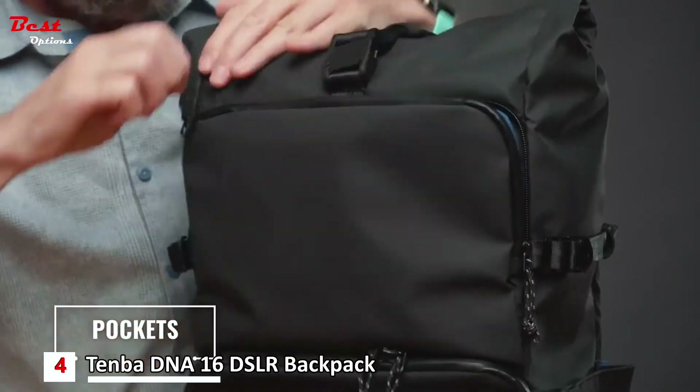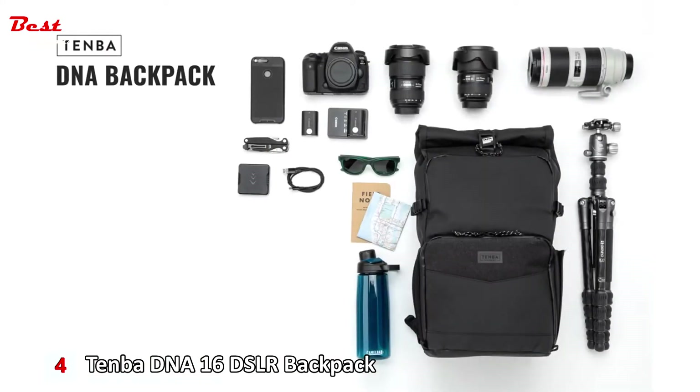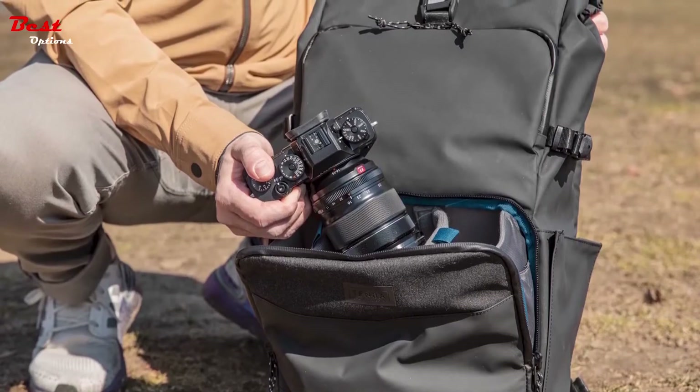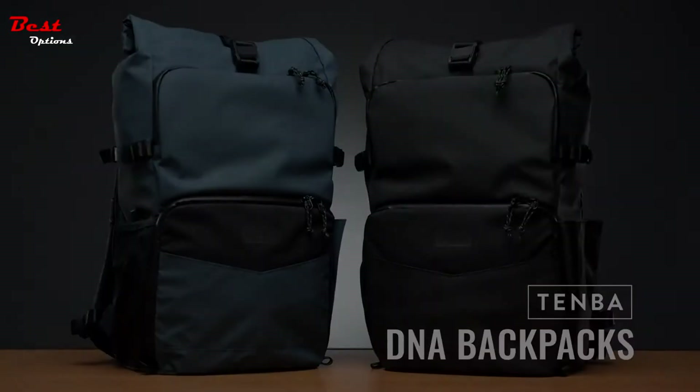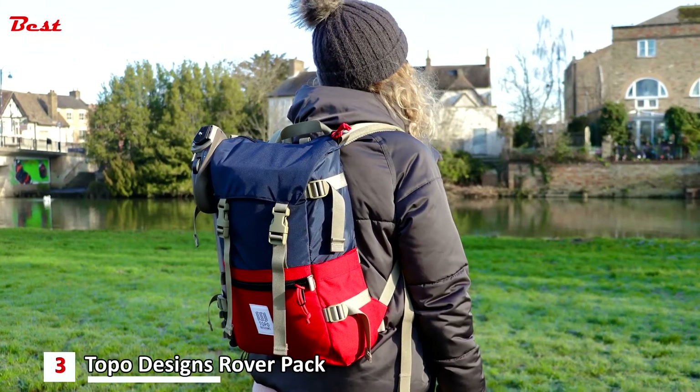The DNA backpack fits a mirrorless or DSLR camera with four to six lenses up to 70-200mm f/2.8, plus a laptop up to 16 inches. The DNA backpack is a serious do-it-all workhorse that will allow you to comfortably carry your camera gear with both stealth and style.